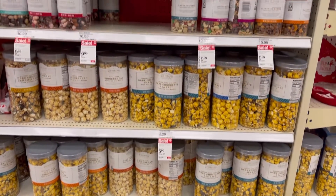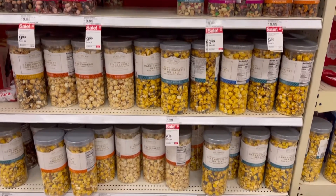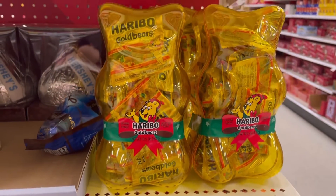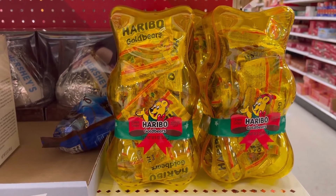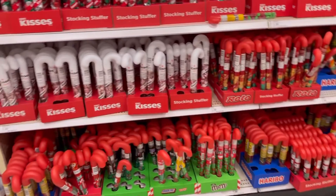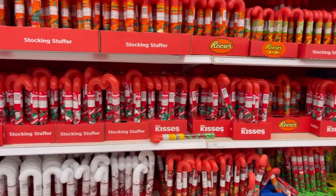I wanted to show the food section. They had popcorn, they had nuts, and they were not expensive at all. And I had to show you guys this gummy bear — where are my gummy bear lovers at? This is so cute. And of course the candy canes — who doesn't want that for Christmas? M&Ms, Skittles, Reese's — you name it, they had it.